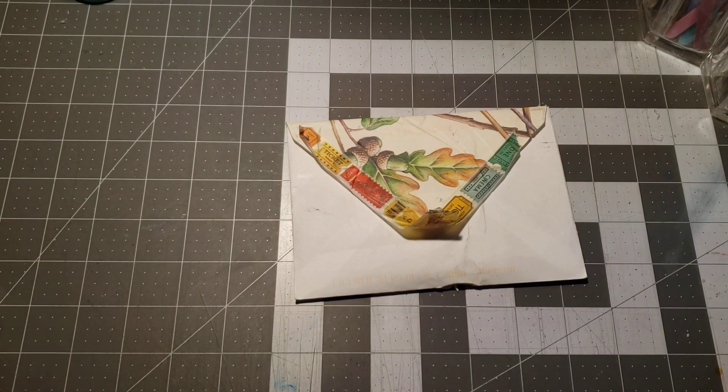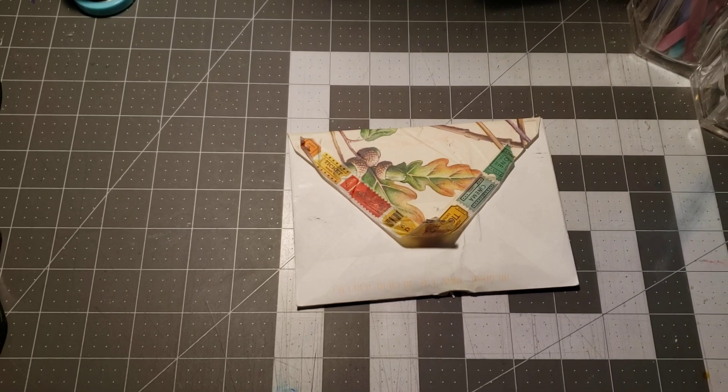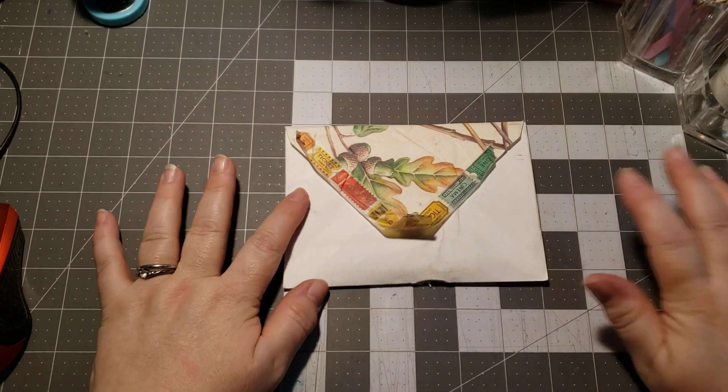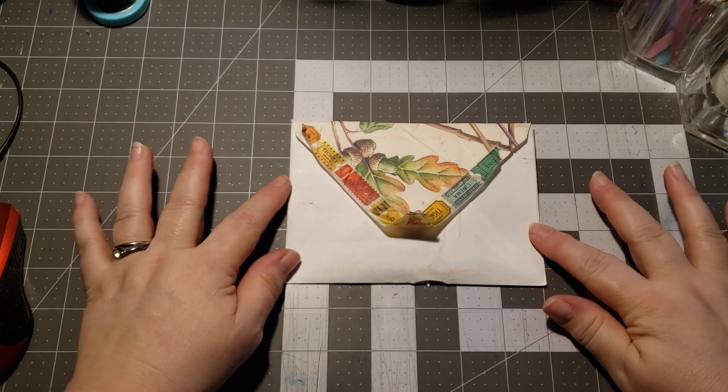Hi, welcome to Pei's Crafty Creations. Thanks for taking time out of your day to hang out, chat, crafty, and create with me. I'm moving the camera up a little bit — I just needed to have it a little bit higher.